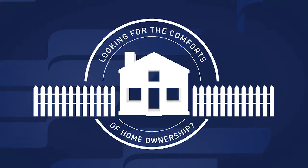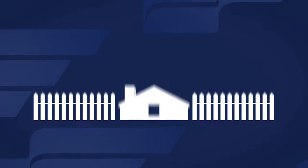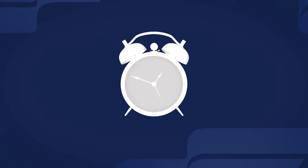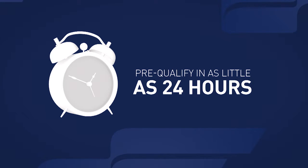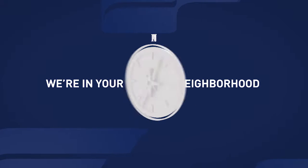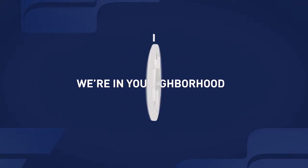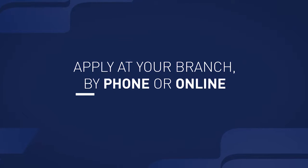Looking for the comforts of homeownership? Begin with the comforts of a First National Bank low-rate mortgage that you can pre-qualify for in as little as 24 hours. You can count on personalized service from a First National Bank mortgage expert right in your neighborhood branch. Apply for a low-rate First National Bank mortgage at your branch by calling or going online today.